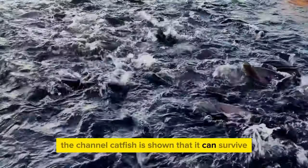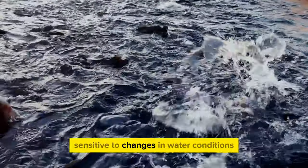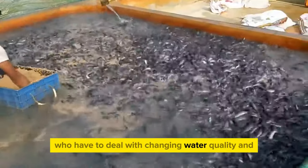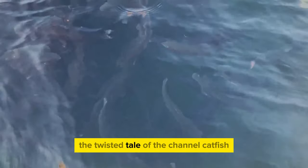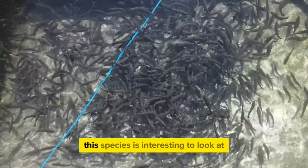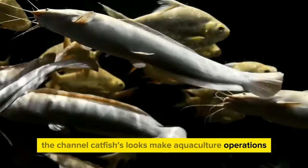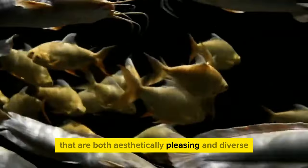The channel catfish has shown it can survive and even thrive in a variety of water settings, unlike some species that may be more sensitive to changes in water conditions. Its ability to adapt makes it a good choice for farmers dealing with changing water quality and temperature. The twisted tail and spots on its body make it easy to identify, and these physical traits also contribute to its fame in aquaculture, adding aesthetic diversity to farming operations.